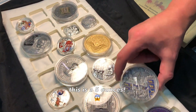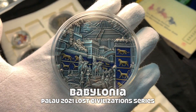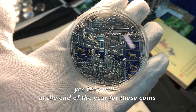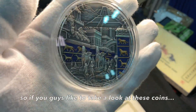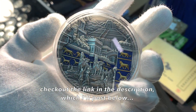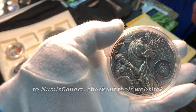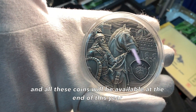Yeah, this is a five-ounce coin — Old City of Babylon. And will all these coins be available on your website, Numis Collect? They will — at the end of the year, all these coins. So if you guys like to take a look at these coins, check out the link in the description below to Numis Collect and check out their website.